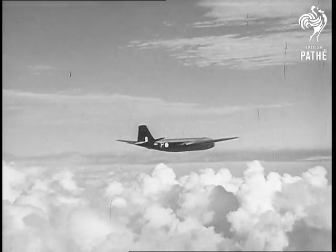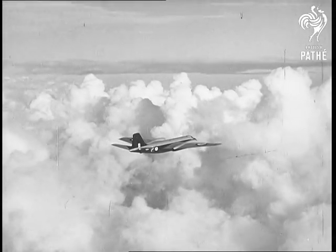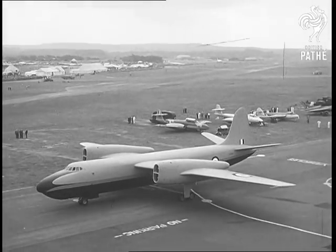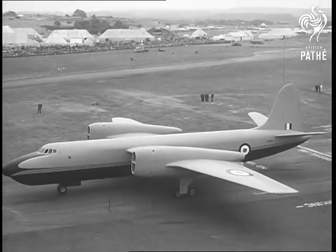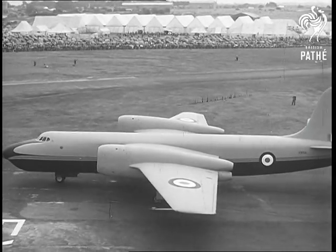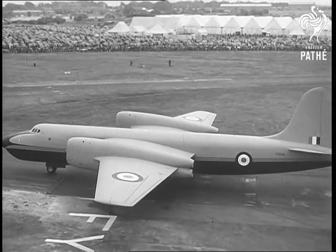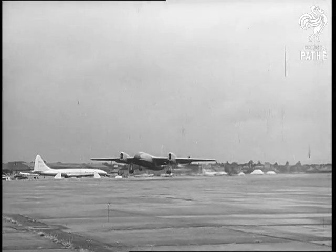Dramatic progress has been made with completely new designs of large aircraft built for high speed. The Short SA-4 bomber has a large capacity and a crew of five. In spite of a considerable wing area, it is designed to fly very fast by using an extremely thin wing. This is helped by mounting the four Avon engines in pairs, one engine above the other.